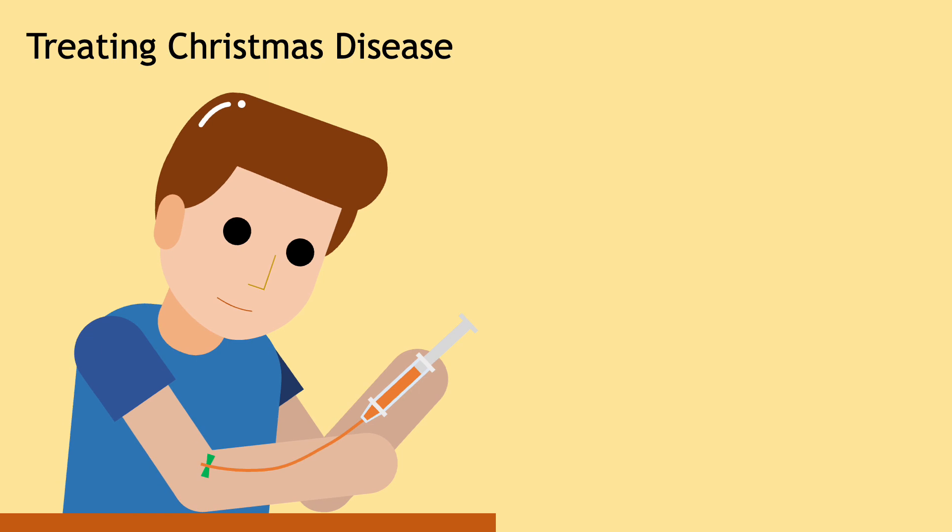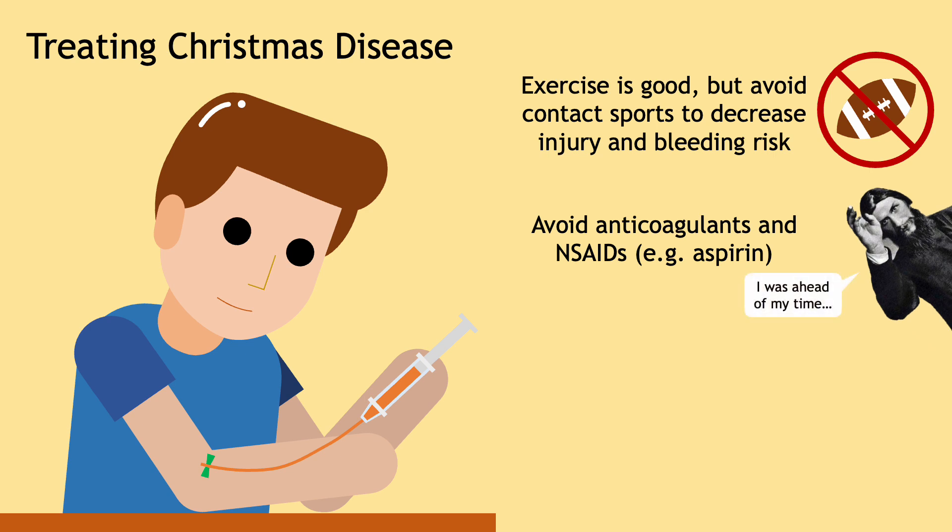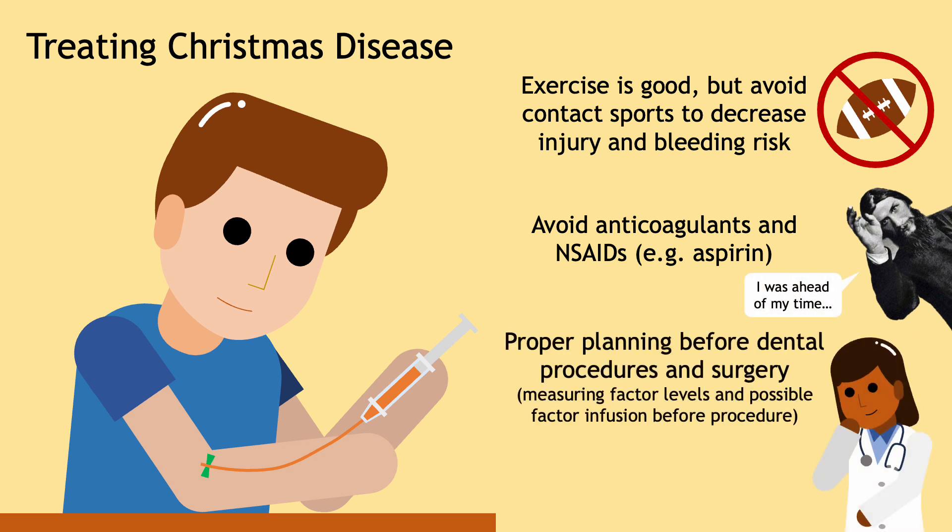Other than medications, patients should exercise but avoid contact sports. Patients should also avoid blood thinners such as anticoagulants and NSAIDs such as aspirin, which can worsen bleeding. Proper planning and precautions should be done before dental procedures or surgery. Overall, with proper treatment, patients with Christmas disease can lead relatively healthy lives.